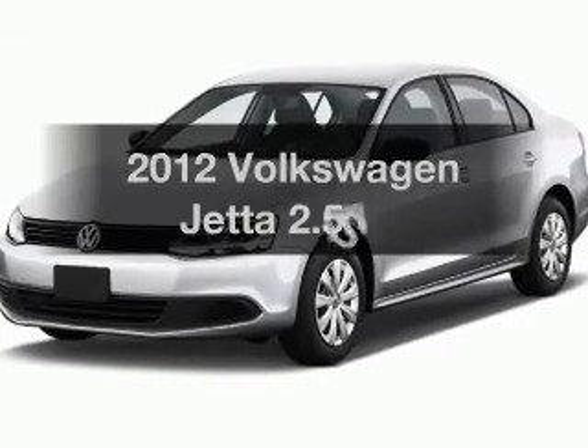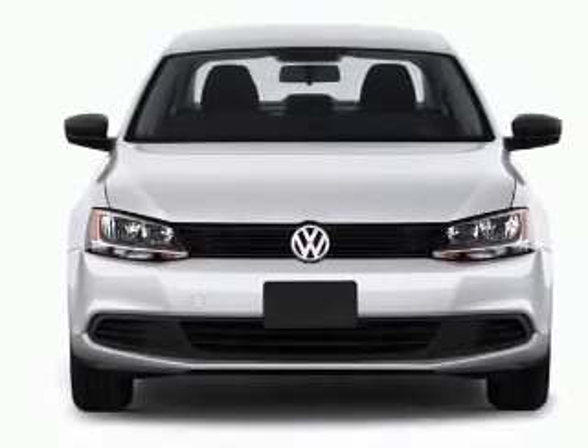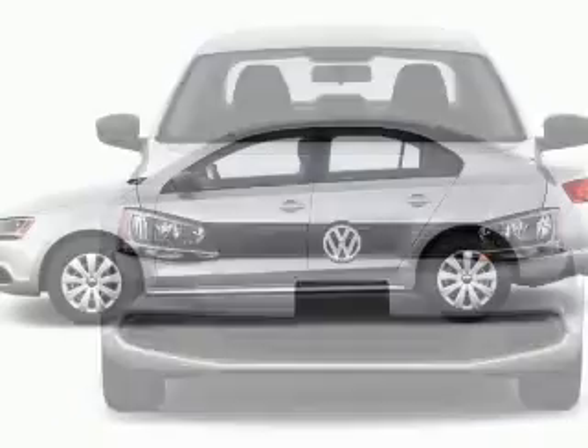Introducing the 2012 Volkswagen Jetta. This is the set of wheels you've been looking for, with a reliable engine connected to a smooth-shifting 6-speed automatic transmission.